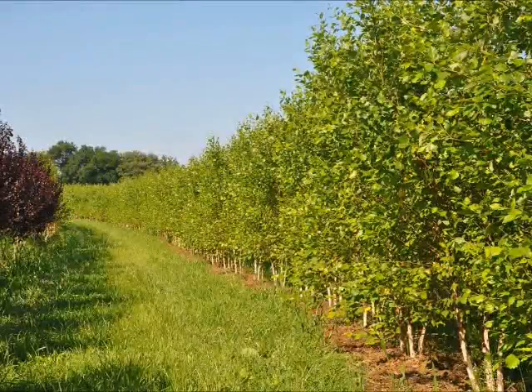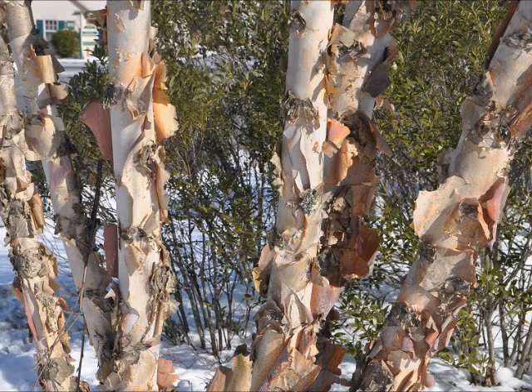If you have a wet site, a river birch may be the tree for you to select. At Highland Hill Farm, we grow many river birches. We usually grow them in clumps of three. They're easy to grow and easy to plant. River birches will be a great selection for you to consider.